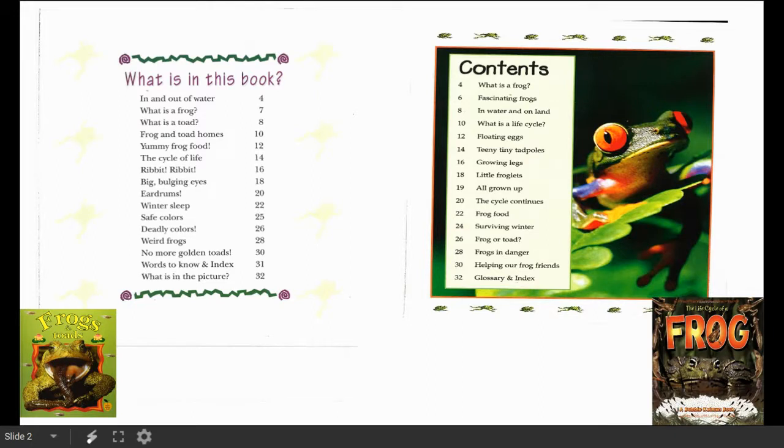Are you seeing what I'm seeing? I think I'm going to start with page 10, Frog and Toad Homes, because I know that's where their homes are. I also want to maybe learn about conservation, where we try to protect animals and their habitat. If there are no more golden toads, maybe they don't have a habitat anymore. I think I'm going to read that page today too.